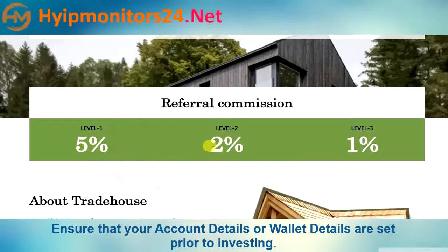The referral commission is 5%, 2%, and 1% across three levels.